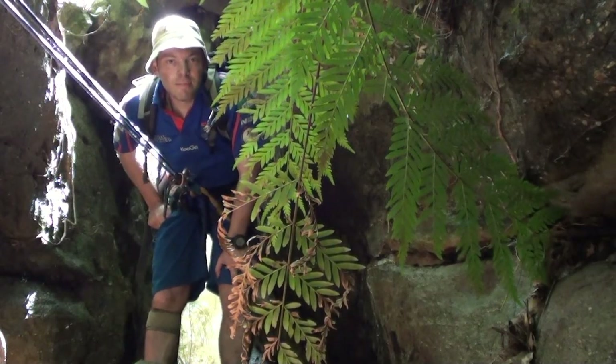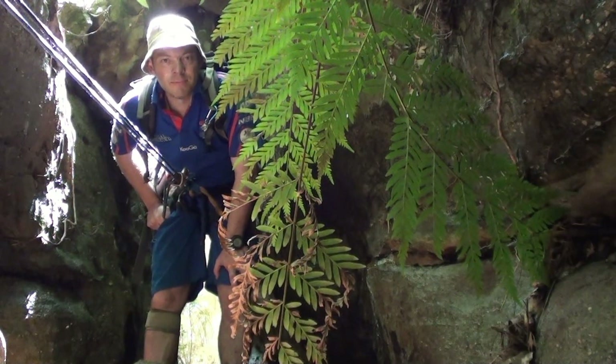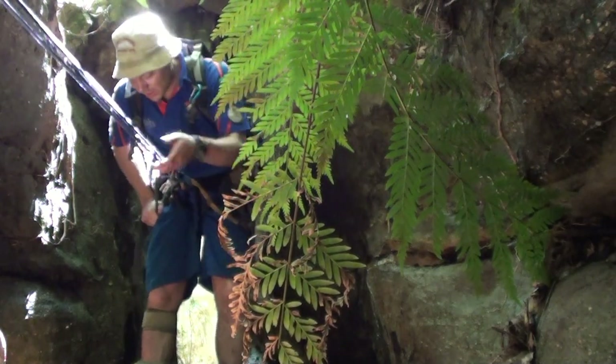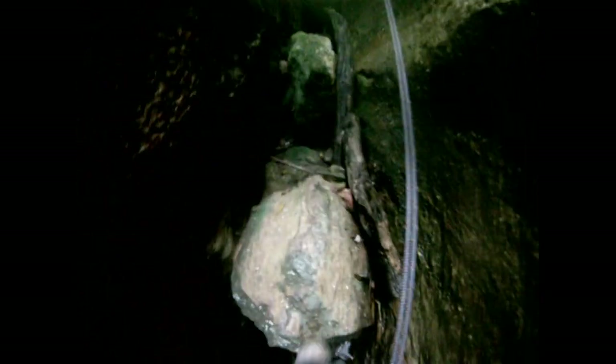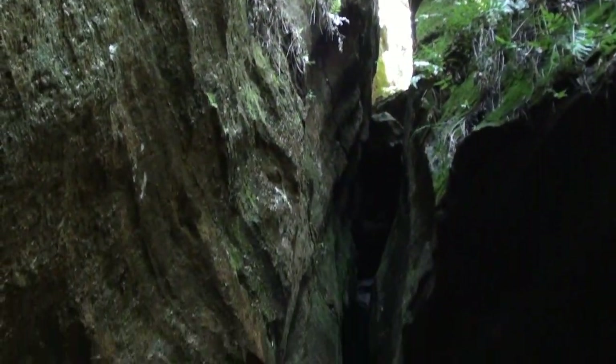I've thrown my 30-meter rope down. I didn't hear it hit the bottom but it's going to be pretty close. I've got another rope in the bag so we'll see what it's like when I get down there. That is the abseil there.